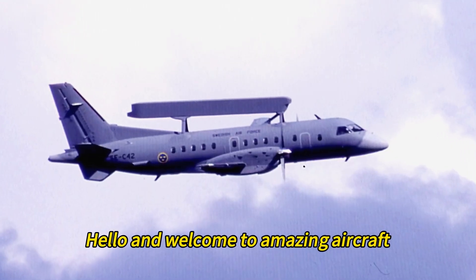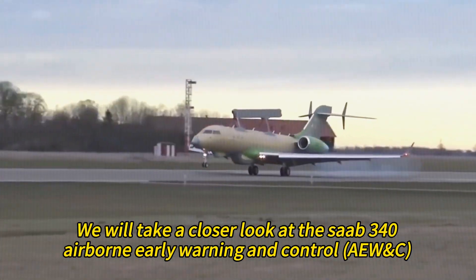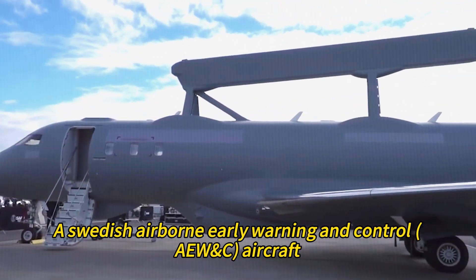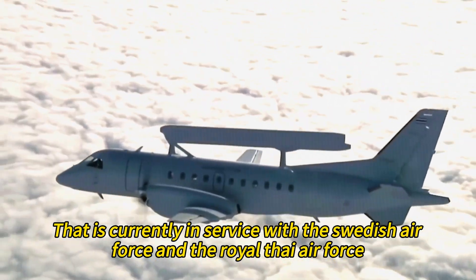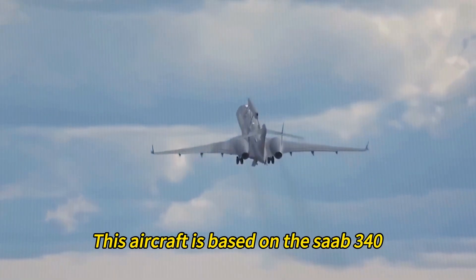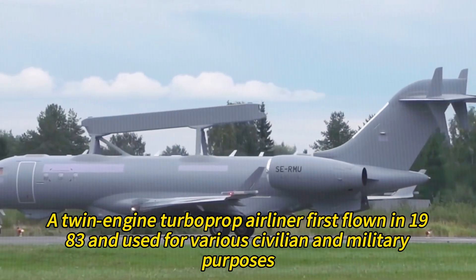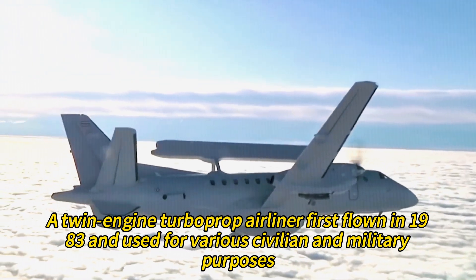Hello and welcome to Amazing Aircraft. In this video we have a special treat for you — we will take a closer look at the Saab 340 Airborne Early Warning and Control, a Swedish airborne early warning and control aircraft currently in service with the Swedish Air Force and the Royal Thai Air Force. This aircraft is based on the Saab 340, a twin-engine turboprop airliner first flown in 1983 and used for various civilian and military purposes.